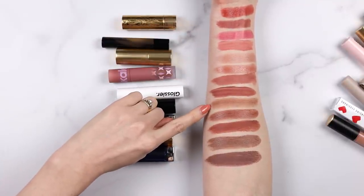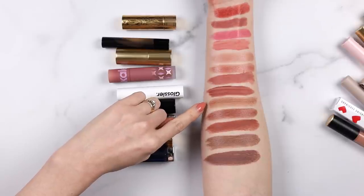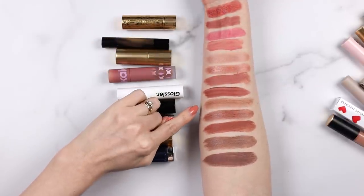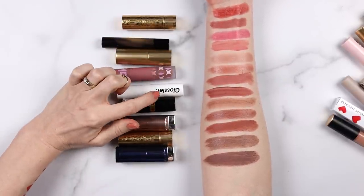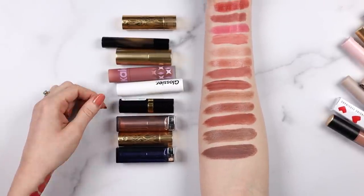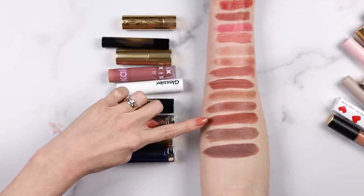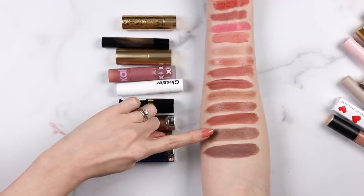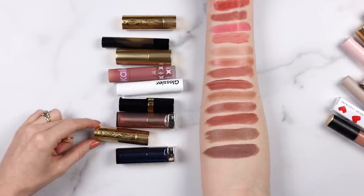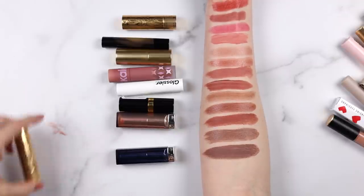Underneath that is the Glossier Generation G lipstick - a weird one to swatch since it's sort of semi-sheer, matte-ish, and kind of balm-ish. It doesn't swatch super well but you can see the color is great - this one's in the shade Leo. And then these last four are the real tour de force. We have Revlon Mink - the satiny one - underneath that is Maybelline Raw Chocolate, and underneath that we have the Gucci lipstick in Arroyal Scandal, also the satin formula. This is my favorite lipstick right now.